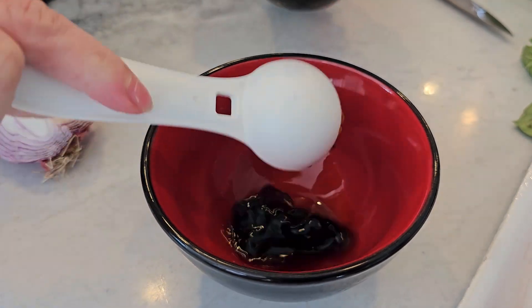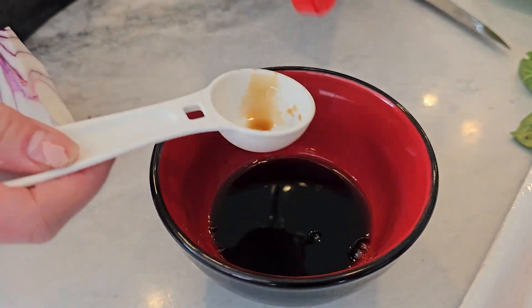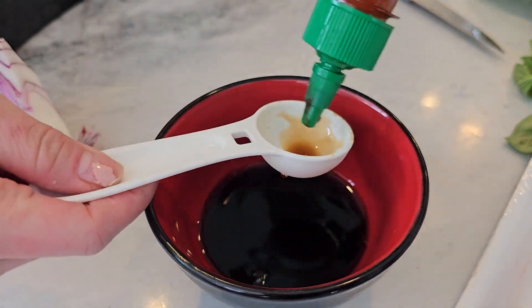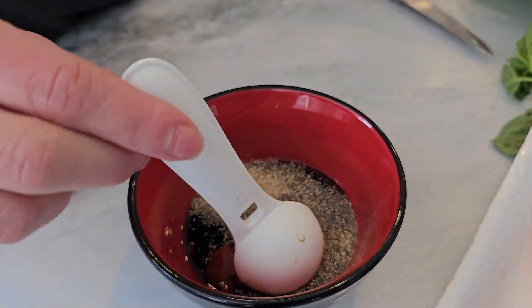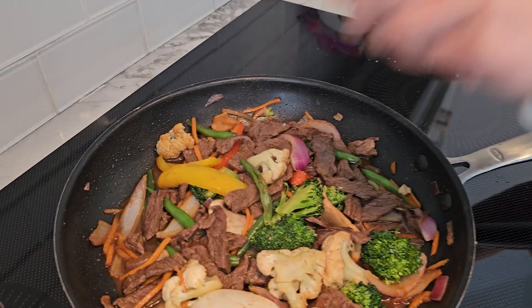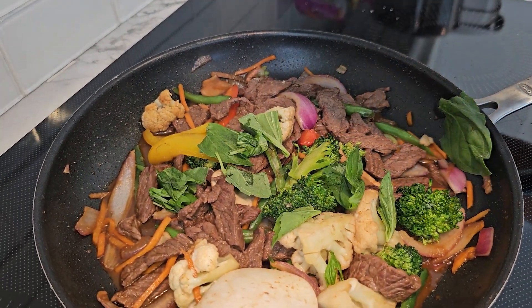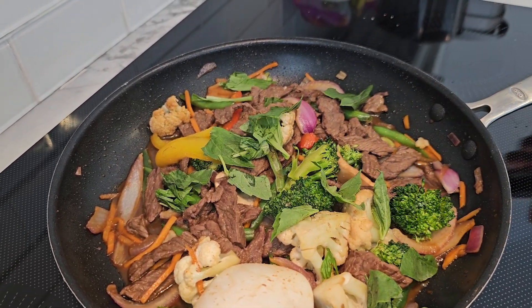Now for the sauce. In a small bowl, mix together your soy sauce, fish sauce, chili paste and minced garlic. Pour it over your beef and veggies and give everything a good stir. Finally, add in a handful of fresh basil leaves for that authentic Thai flavour. Let it all cook together for another minute or so, just until the basil wilts down.